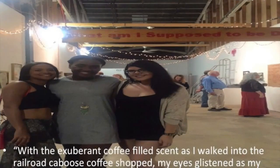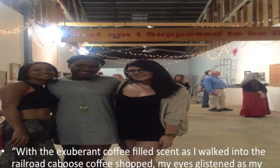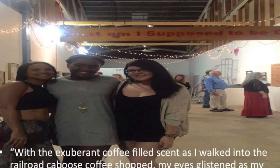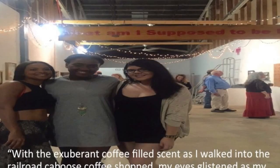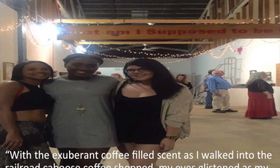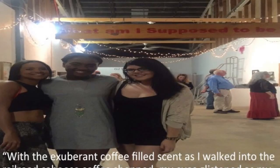My experience at the Railroad Square Art Park was amazing. With the exuberant coffee-filled scent as I walked into the Railroad Square Caboose Coffee Shop, my eyes glistened as my nose fell in love. Sweet to dark, the scent filled the room with good first impressions and positive vibes. Following the coffee shop, I encountered gorgeous green space, which immediately drew my eyes to a sculpture garden with Memorial Park Gardens. Vibed and bright, I was in awe.